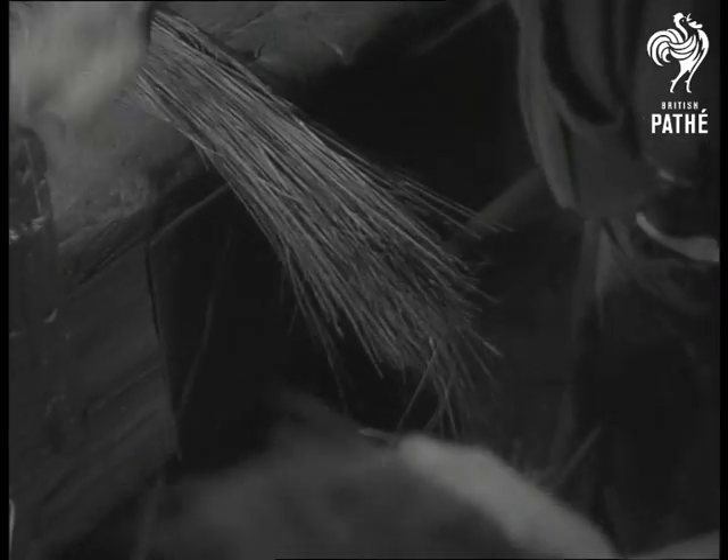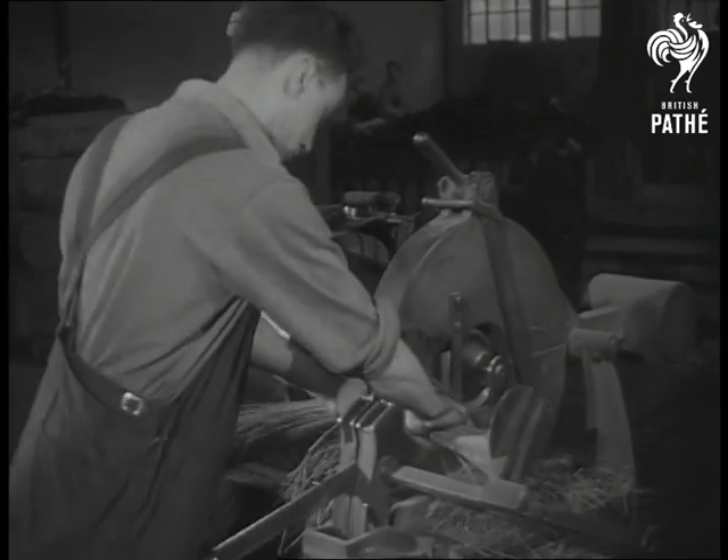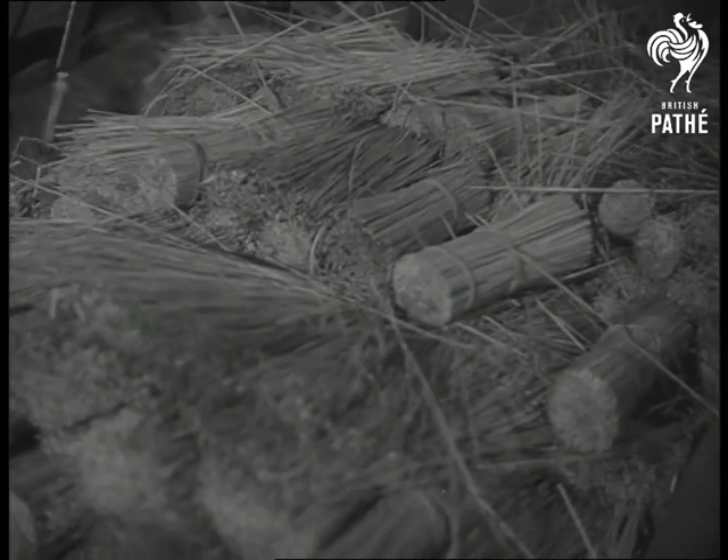A hundred years ago, that fibre was wasted until it was tried out for brushes by a Londoner, Thomas Hanks. Combed and sorted, the fibre is cut into lengths for mixing. Some will finish up as scrubbing brushes, others as brooms.